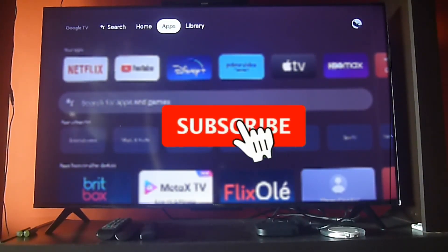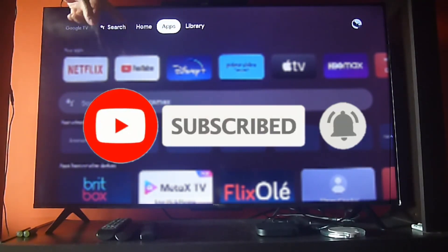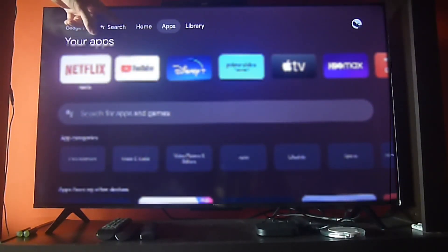Greetings Streamers! Today we're going to show you another great video but before, please don't forget to subscribe, hit the bell icon to get notifications, and give us a like if you do enjoy this video.